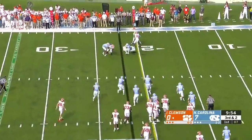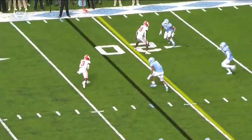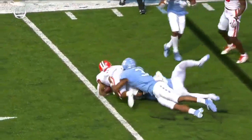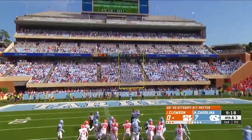It's a pass out to Rogers, and he's wrapped up for a loss. He opts to give Rogers a chance in space to make a guy miss. 40-yard try for B.T. Potter, and he missed it — not even close.